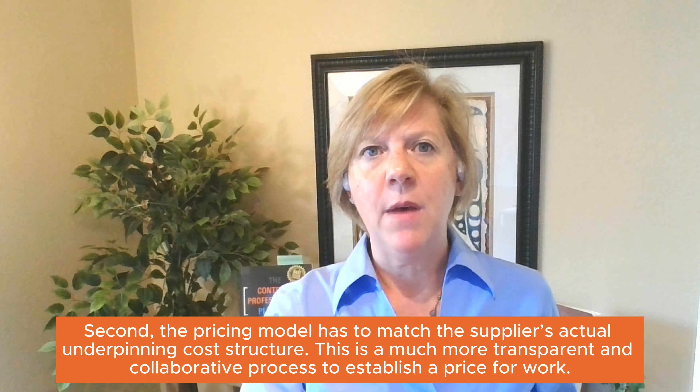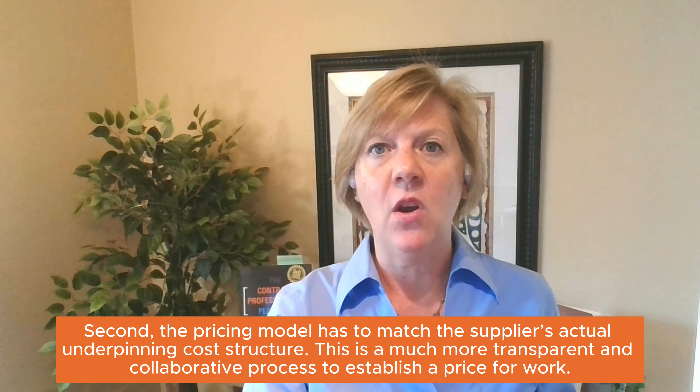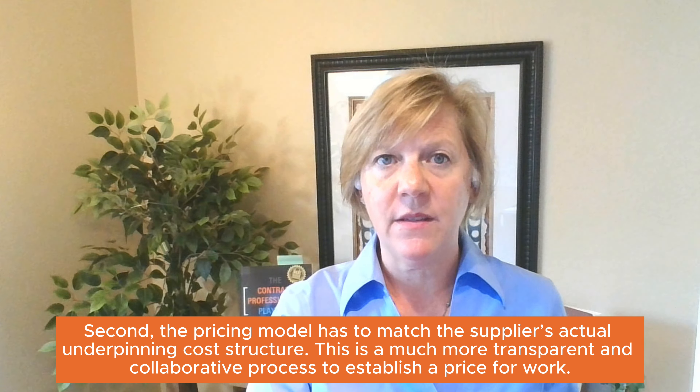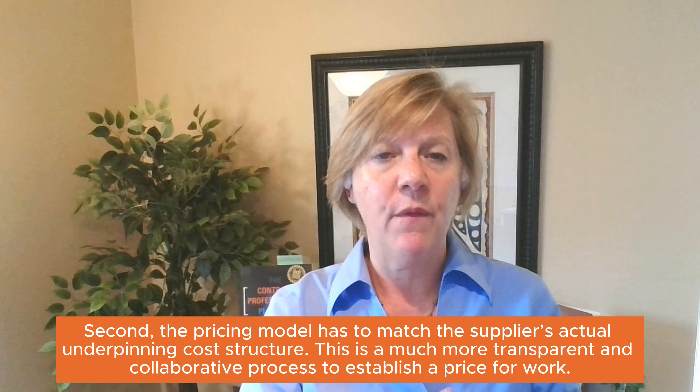Second, the pricing model has to match the supplier's actual underpinning cost structure, which is a much more transparent and collaborative process to establish the price for the work. We need incremental socialization because not all suppliers and customers want to operate at this level of trust and transparency.